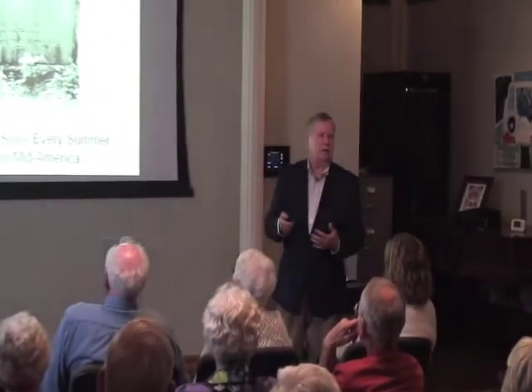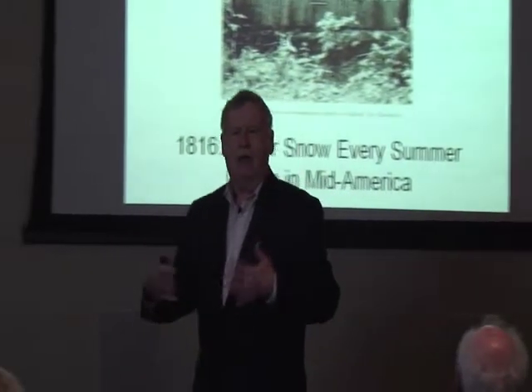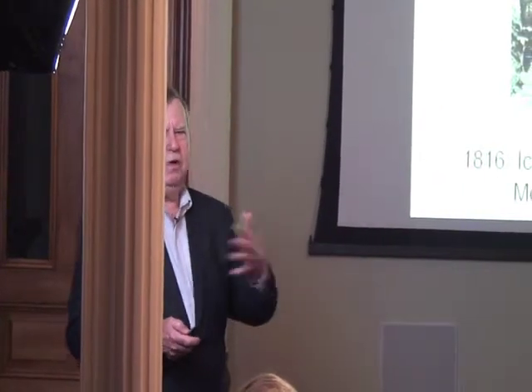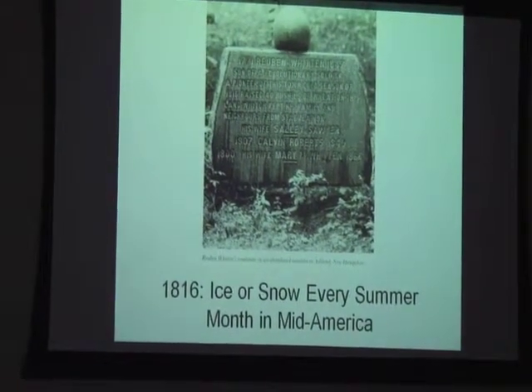The Lincolns were moving into Indiana that year — their first year here. I wonder how they survived, because they had to till the ground from forest ground, but they did. Thomas was very good. I've written a book on Thomas and Abraham and the Lincoln family. Thomas — I think he's my hero.